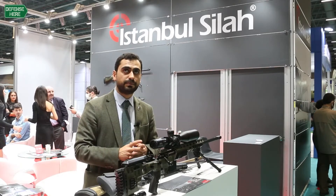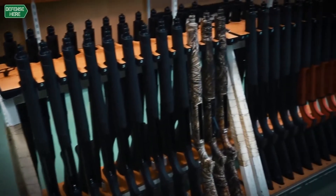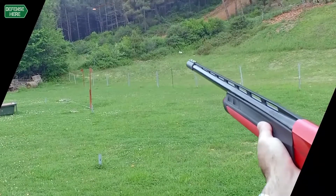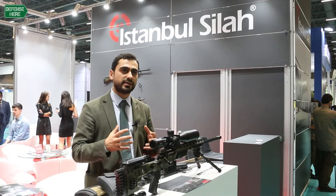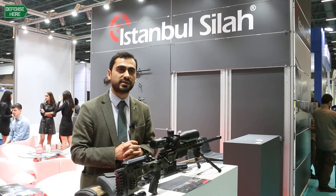In terms of quantity, we are the biggest company in Turkey on shotguns and rifles for the civilian market. We don't have much investment in military-grade products and we don't have much business in military style, but from time to time, as the need occurs, we do military stuff as well.